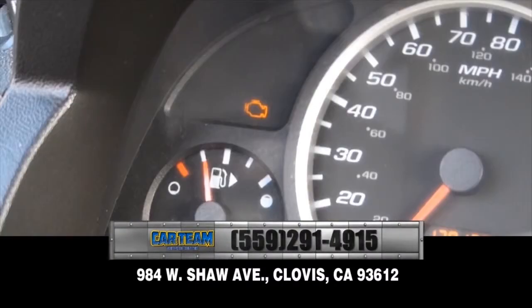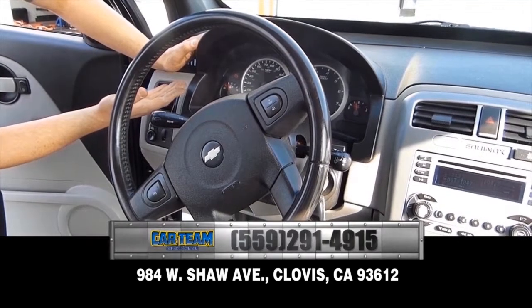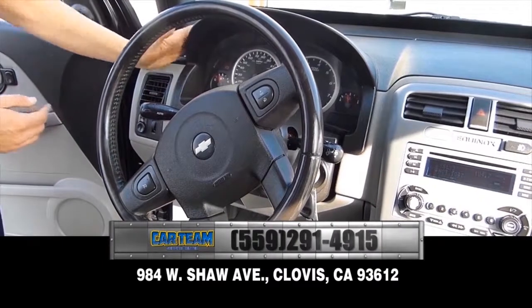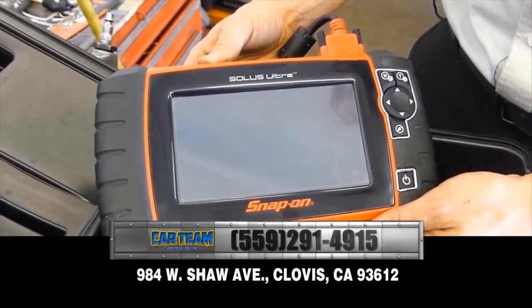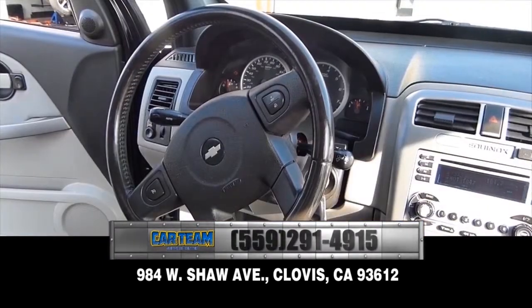Either way, you want to take it to a service facility and get it checked right away. This is an example of a check engine light — it can come in many forms. It can be an icon as shown here, or it could also say 'service engine soon.' Any of these indicators coming on, you need to bring it into your service facility to be checked and diagnosed properly. When you bring it in, we'll use our state-of-the-art scan tool to read the code and start the diagnosis process for you and your vehicle.